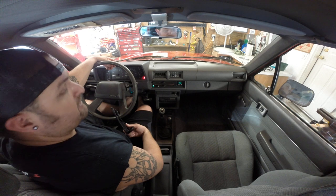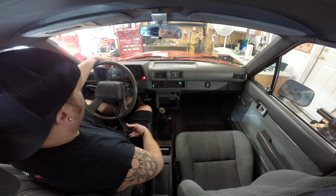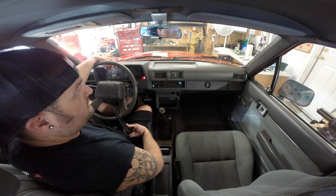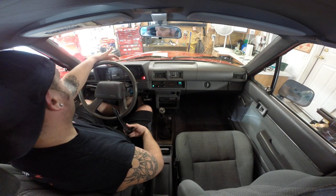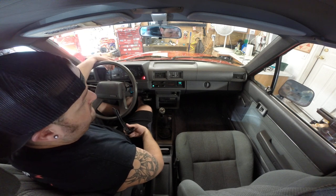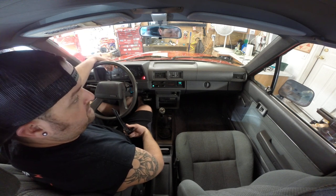Certainly not restored, just an original, well-maintained truck. 152,000 miles on it right now. Four-wheel drive works great. Good brakes. Clutch was done recently. All the major maintenance was done in the last 20,000 miles or so.